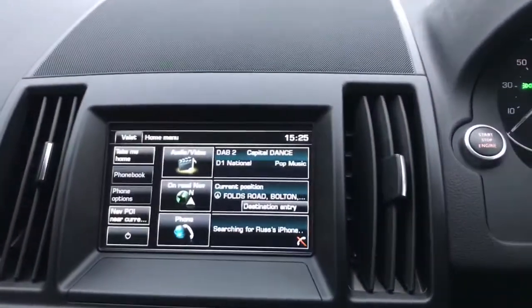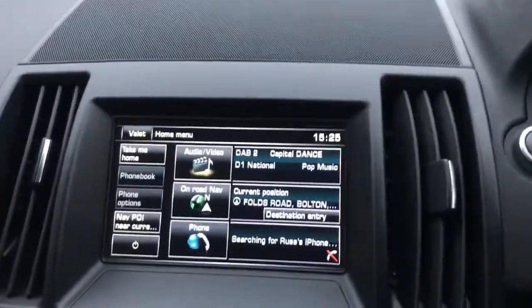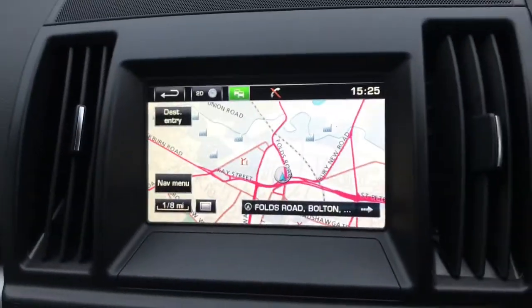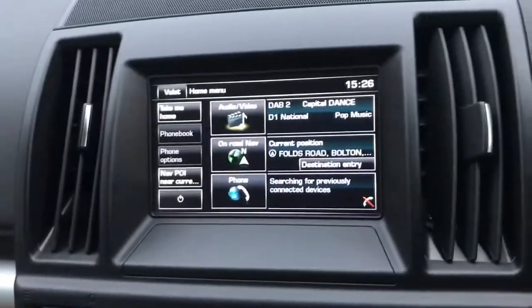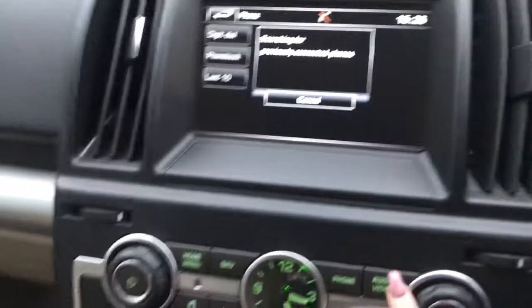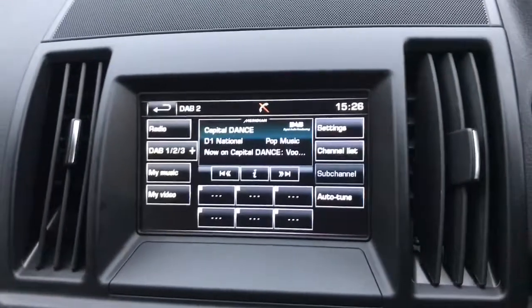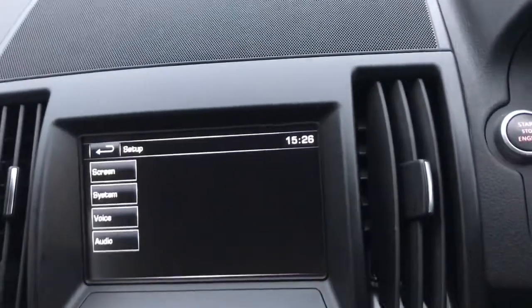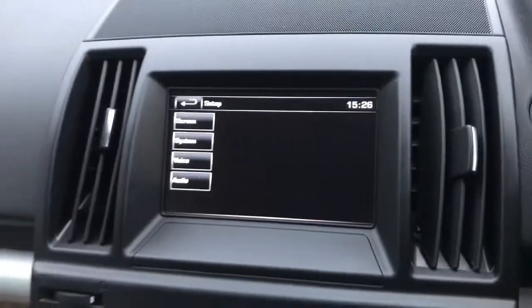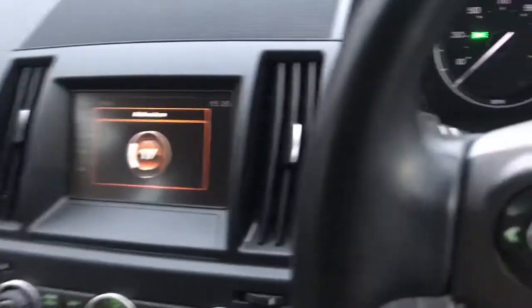You do have your 7 inch display screen. On here you do have your satellite navigation system, which is excellent for new destinations. You've also got your Bluetooth phone connection and your audio video viewpoint as well as your setup. You do have your different media options and different driving controls just beneath your display. And you've got your dual zone climate control as well.